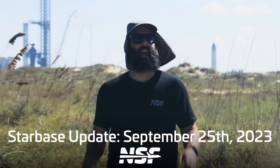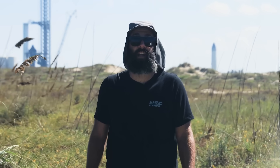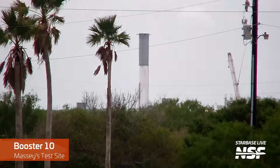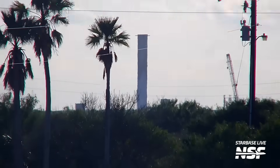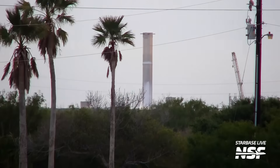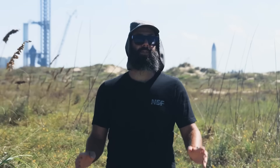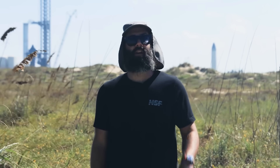Let's start off this week at the Massey's test site, where Booster 10 had been enjoying some cryogenic proof testing on the thrust simulator stand. In the previous episode, we mentioned that Booster 10 testing had started with a filling and draining of its methane tank. Since then, it's undergone two more tests. In the third test, Booster 10's methane tank was completely filled and then drained, and then its LOX tank was completely filled and then drained, all on the same day. Booster 10 appeared to pass these cryogenic tests with flying colors, because it was disconnected from the umbilicals at Massey's and rolled back to the production site. But we'll talk about that in a minute.